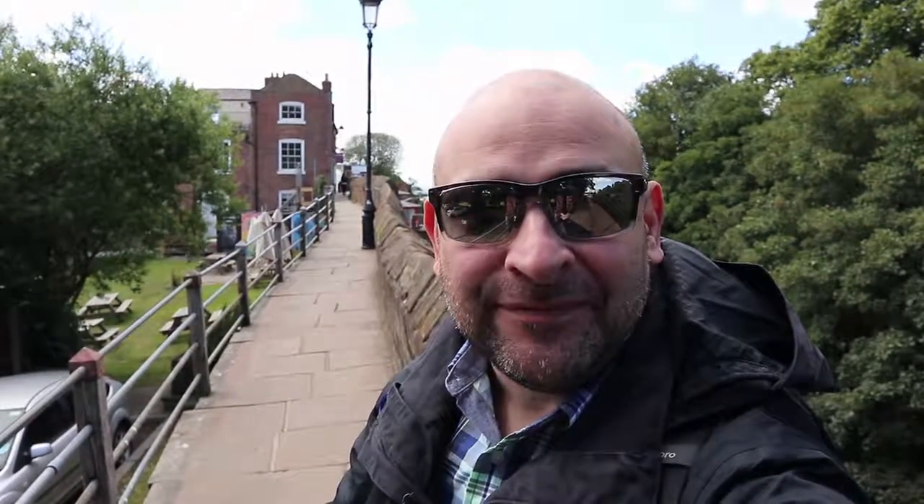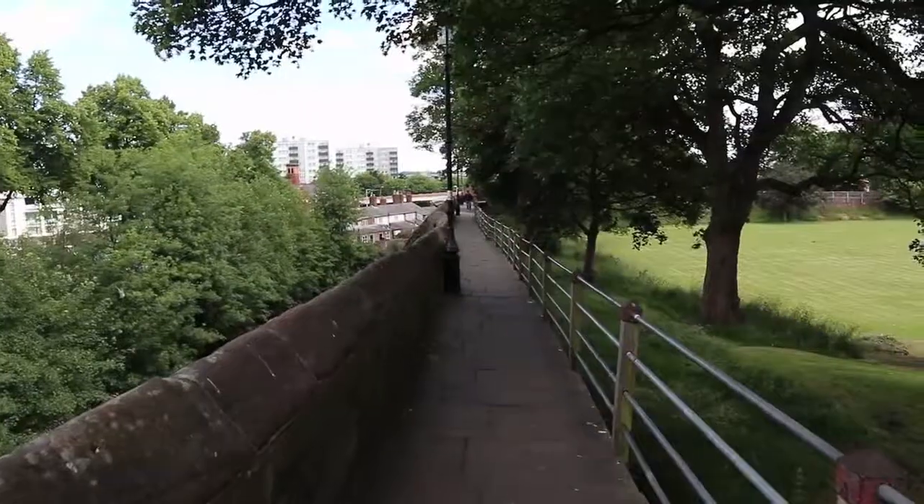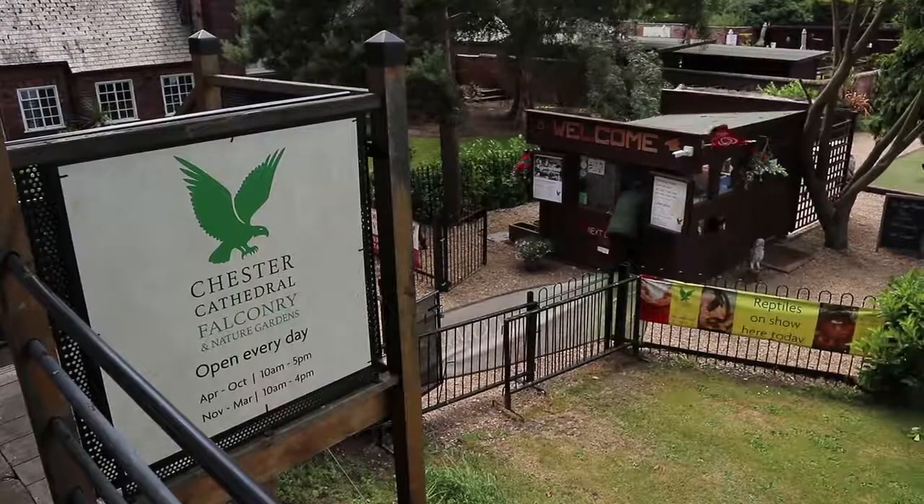There are beautiful sights with the river wrapped around the walls, and you can definitely see the Roman influence and what it's played in the history of this amazing city in England. Several sites in Chester are accessible by the city walls, including Chester Cathedral and its falconry school.